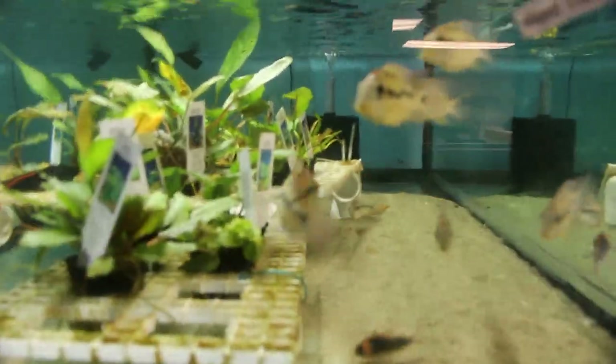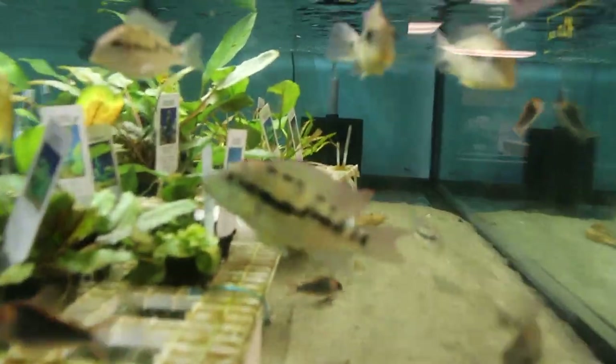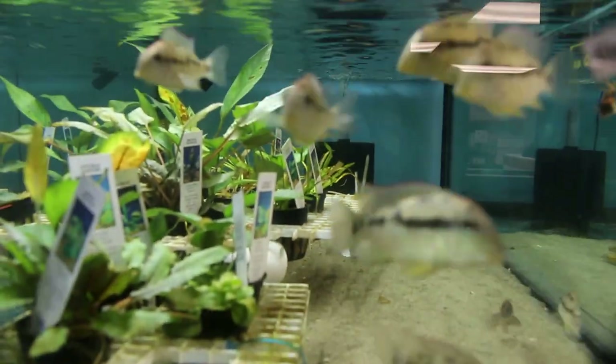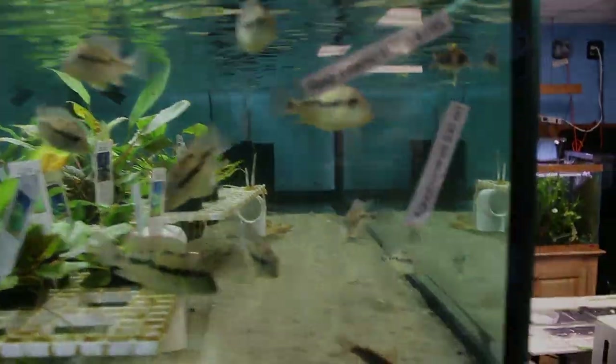Look at those. Thank God Liz isn't here because she would be all over these cichlids. Check those boys out. Beautiful. Healthy. Look great. Clear eyes. Just fantastic looking fish.